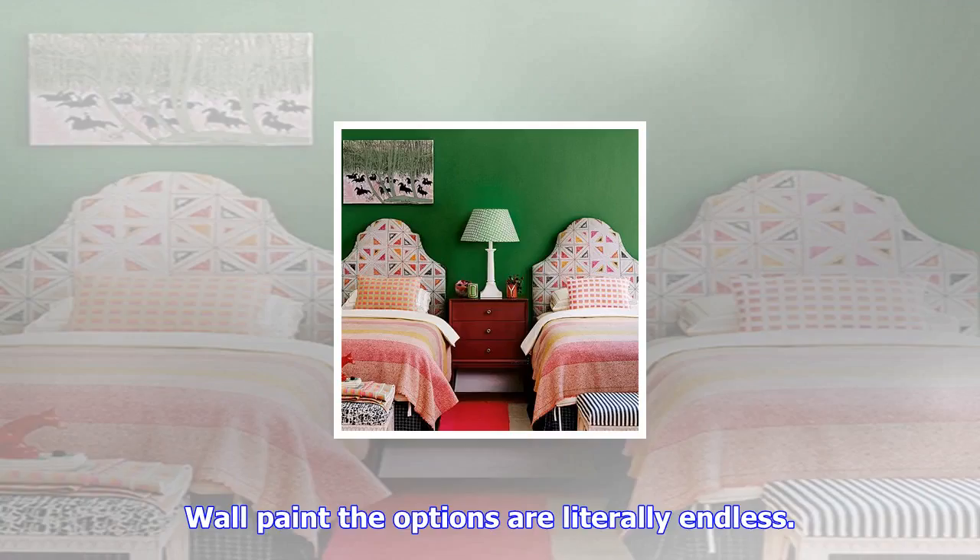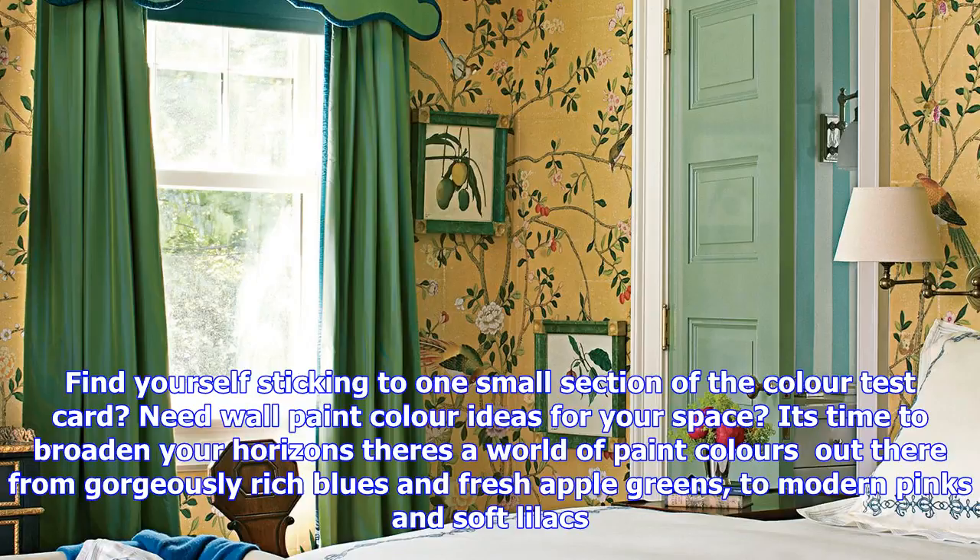Wall paint — the options are literally endless. Find yourself sticking to one small section of the color test card? Need wall paint color ideas for your space? It's time to broaden your horizons. There's a world of paint colors out there, from gorgeously rich blues and fresh apple greens to modern pinks and soft lilacs. Whether you need feature wall paint color ideas or something for a certain room, get inspiration galore with these perfect paint color ideas.